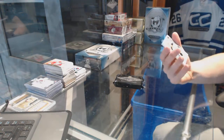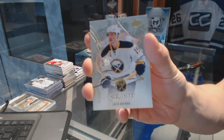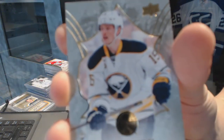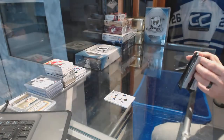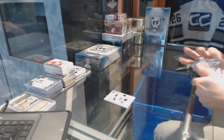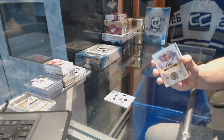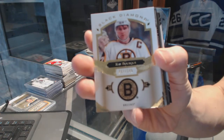We start with an Exquisite base card numbered to 149 for the Buffalo Sabres — Jack Eichel. We've also got a base card numbered to 249 for the Boston Bruins — Ray Bourque.